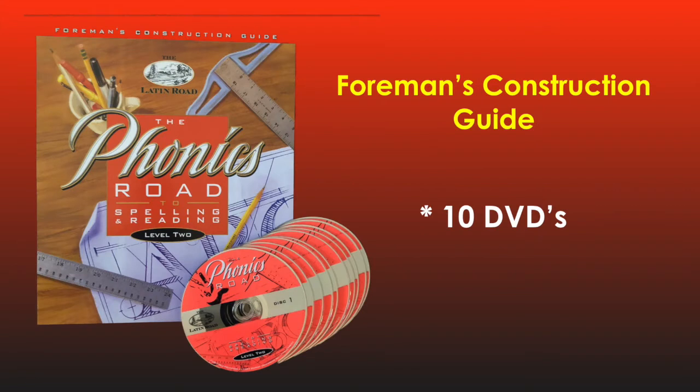Let's begin by taking a look at the individual pieces of the Foreman's Construction Guide. As the Master Contractor, I provide you with 10 DVDs in this level, containing all the video presentations, where I teach all the blueprints, building codes, framing codes, and reading and composition study of Little House in the Big Woods.